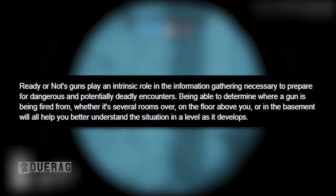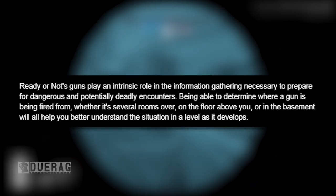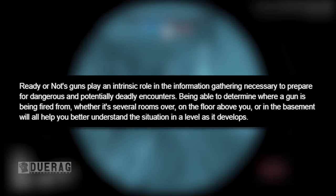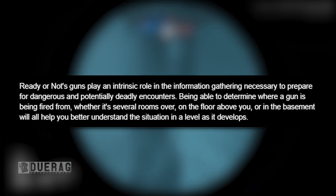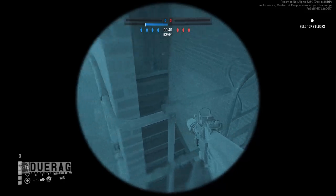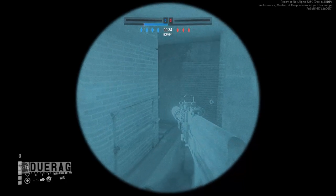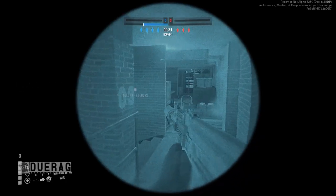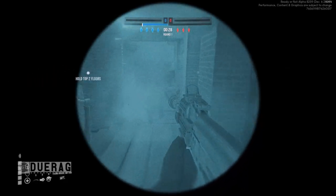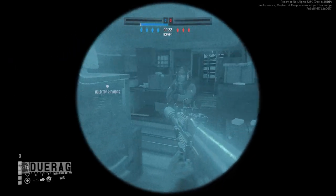The newsletter continues: 'Ready or Not's guns play an intrinsic role in the information gathering necessary to prepare for dangerous and potentially deadly encounters. Being able to determine where a gun is being fired from — whether it's several rooms over, on the floor above you, or in the basement — will help you better understand the situation and the level as it develops.' Sound could definitely be crucial, especially in games like Escape from Tarkov where sometimes sounds don't always work or seem to come from the wrong direction.